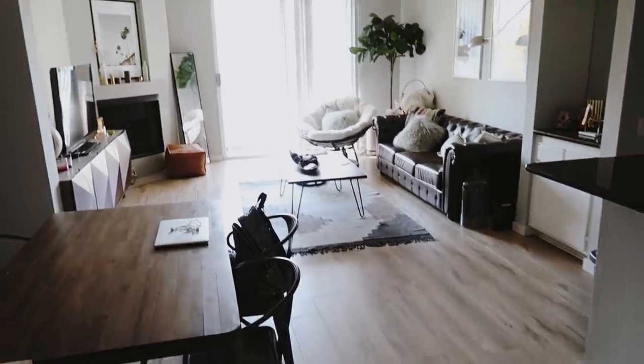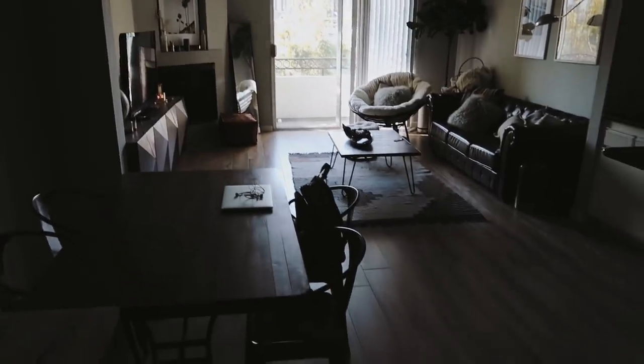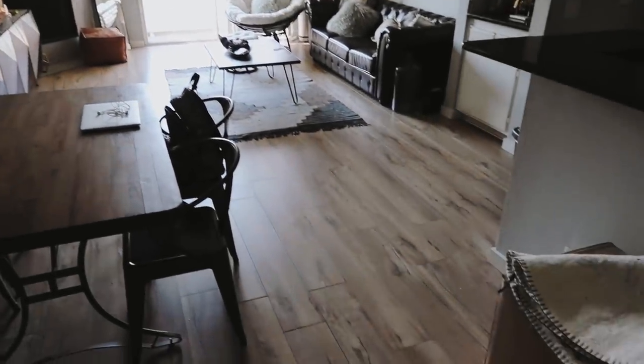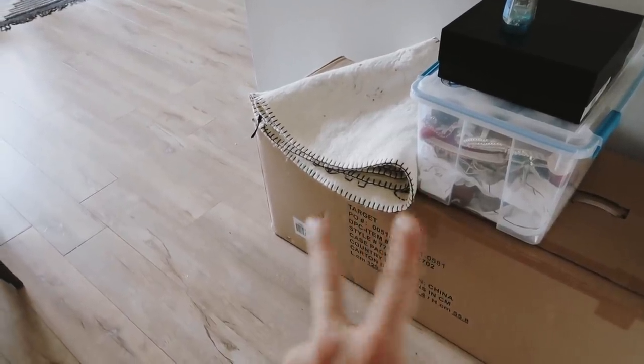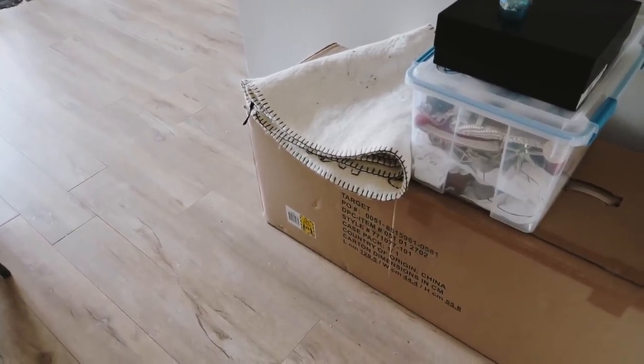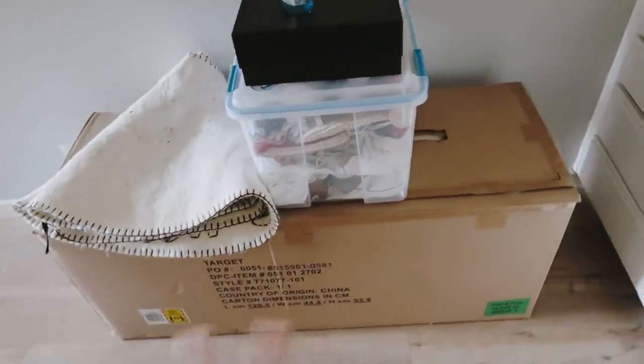So when you walk in, this is actually the view that you get, and I absolutely love it. It reminds me of home. To the right here — don't even look at this — this is my Christmas tree and box of ornaments. I have to bring it back to my parents' house because there's no storage here, so it's just sitting here for the time being. Typically this would not be here.